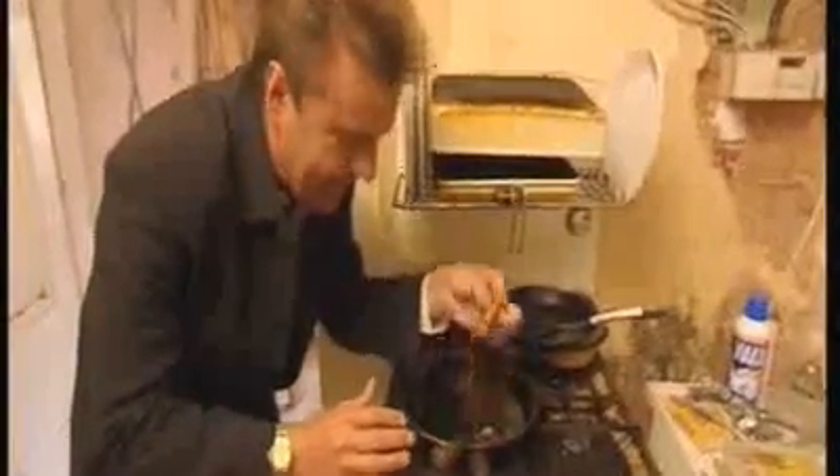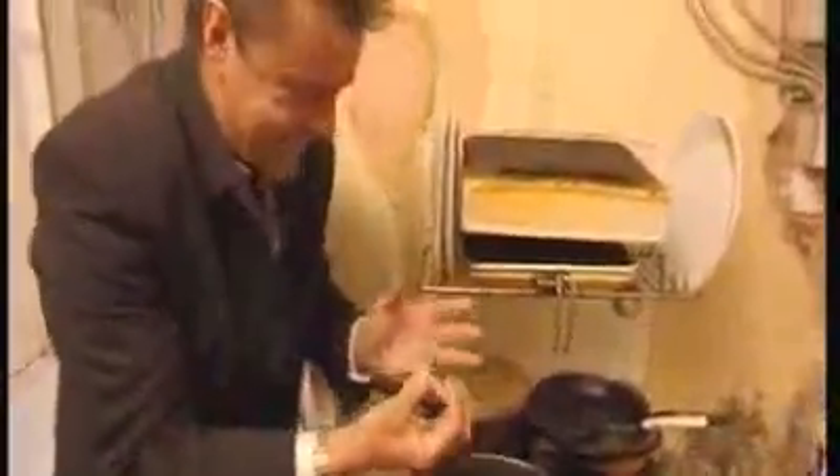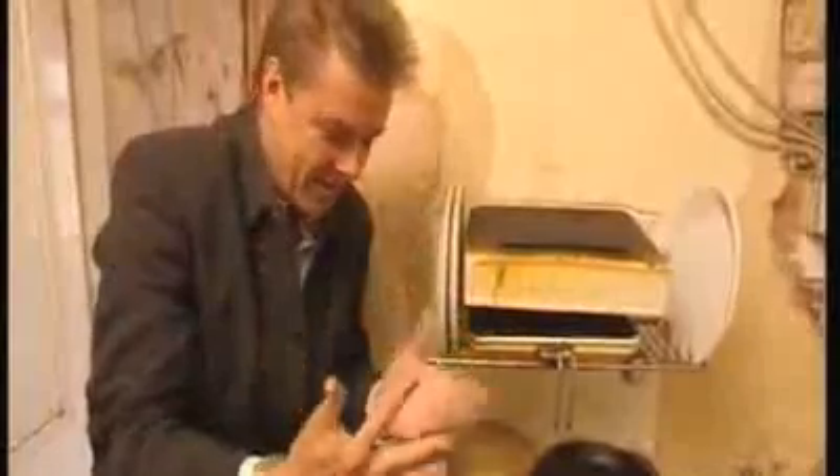Really, really disgusting. I mean, who could leave it like this? That is possibly the worst cooker I've seen the entire time I've been doing the show.